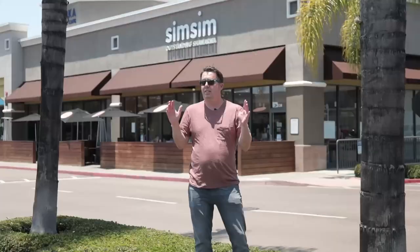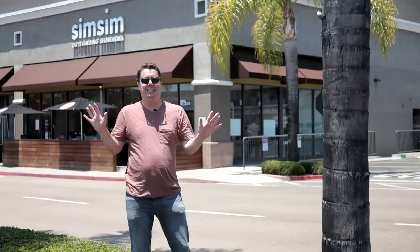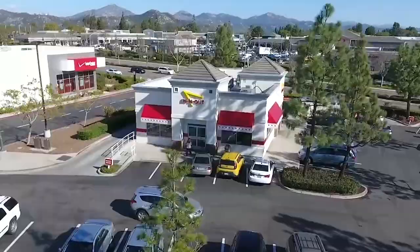Next stop on our tour is the Carmel Mountain Ranch Shopping Center, right at the corner of the 56 and the 15 freeway. It's home to all your big box stores like Best Buy, Costco, and Dick's Sporting Goods. Anything you need to buy for your house, this is pretty much the spot — they have an At Home furniture store here, and obviously the Costco down the road that has all your toilet paper and paper towels.